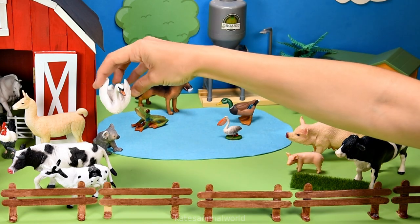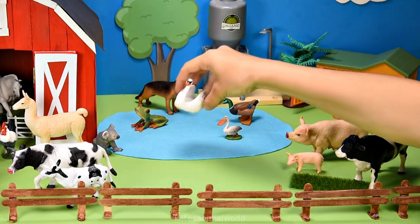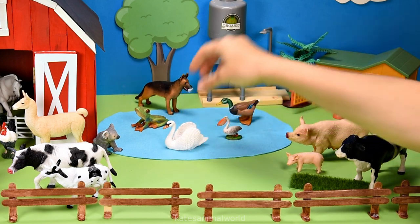Who's this flying in? Oh, it's a beautiful swan — splash! Nice landing.